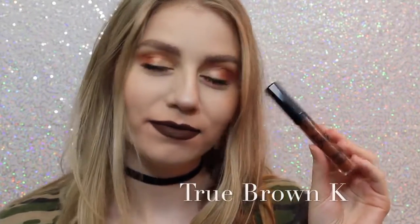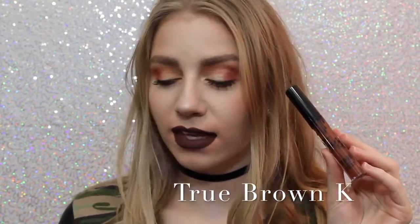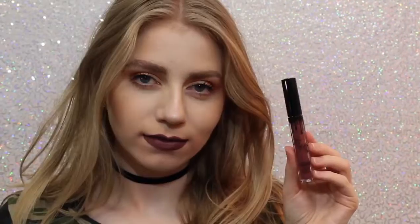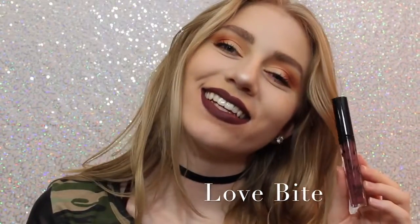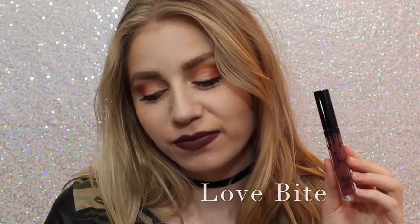Next is True Brown K. I love how brown lipstick looks on me personally — I know that everybody loves brown lipstick, but I love it. It's literally a perfect chocolatey brown color. Next is Love Bite. I like Love Bite, I don't love it, I just don't. But it's a beautiful color if you are into purple lipstick.